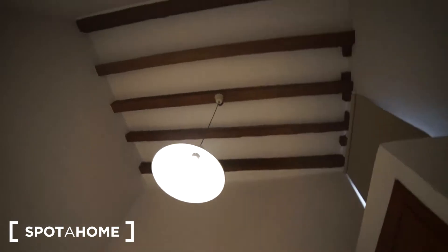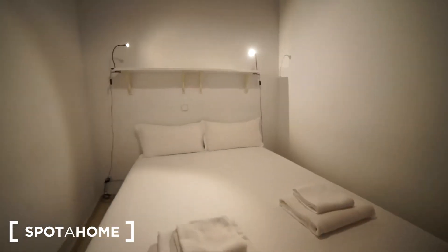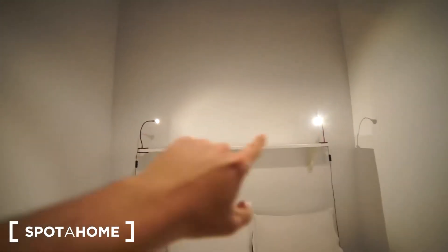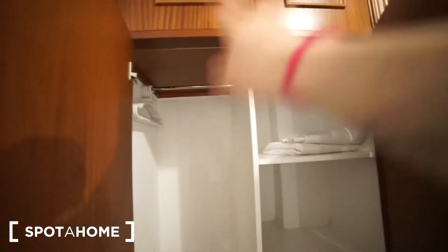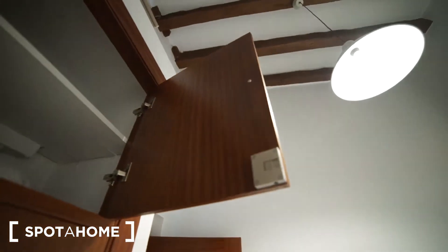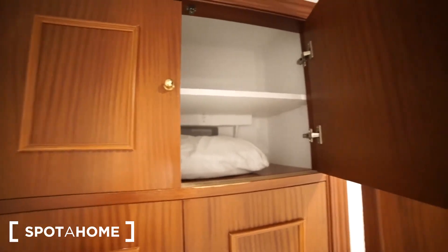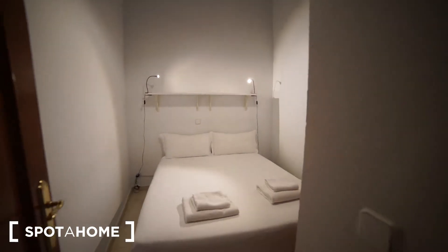Last but not least, we have the main room, which has a double bed. As you can see, there's a really high ceiling here so you don't have to worry about hitting your head. We have windows with curtains that you can control from here, and a closet with towels and sheets included, shelves, and two lights. The closet is spacious — you have hangers, shelves, and up top more storage. You can also lock it with a key.